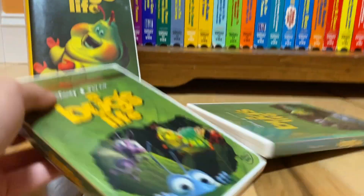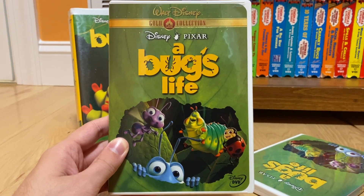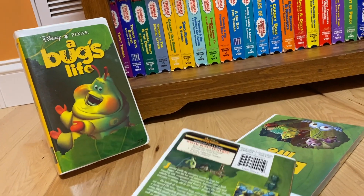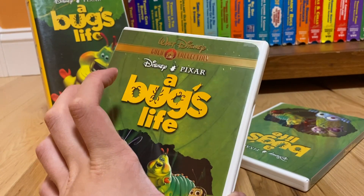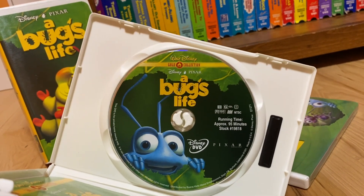Up next, the 2000 Gold Classic Collection DVD release of A Bug's Life, which was released on August 1st, 2000. Here's the front, the side, and the back. Now, this is basically a 2000 reprint of the original 1999 DVD, because it has the same green FBI warning screens in the beginning and the same DVD menu. Here's the disc inside — it's labeled under Walt Disney Gold Classic Collection.